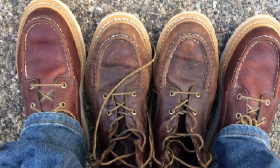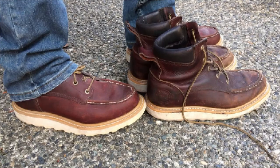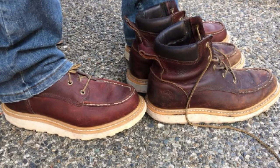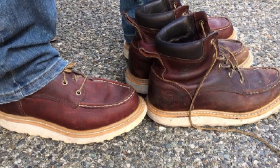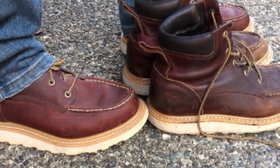Irish Setter is a famous brand owned by Red Wing, so you can expect the quality of these boots to be fantastic. To clean these boots, all you need to do is wipe or spray them with lukewarm water after every use and allow them to dry naturally before wearing them again.